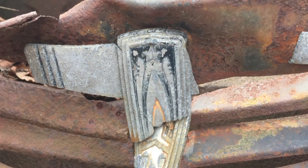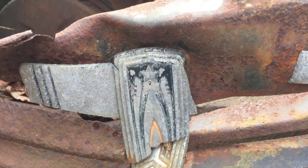It took a little detective work to find out the make and model, matching the front grill emblem and the interior dashboard to historic photos.